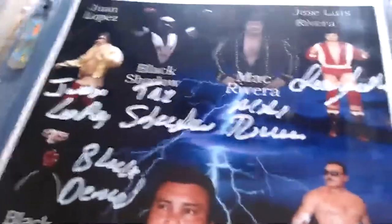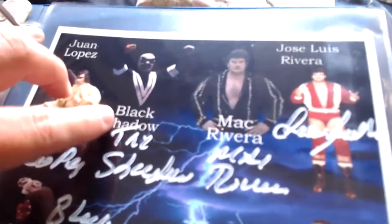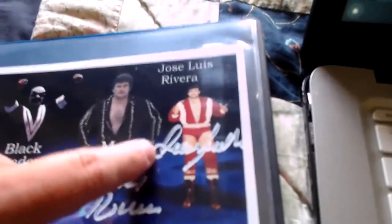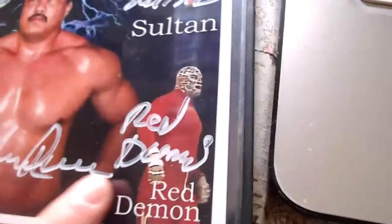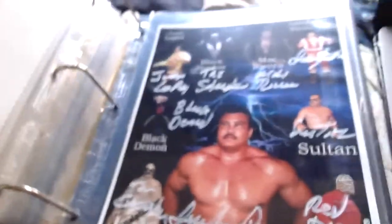Next is Jose Luis Rivera, who had a whole bunch of gimmicks — this came from Eric Sims. He signed every gimmick on one piece: Juan Lopez, the Black Shadow, Mac Rivera, Jose Luis Rivera, the Sultan, Conquistador Number One, and the Red Demon — which was like an '87 gimmick. A whole bunch of things signed by Jose Luis Rivera and all his gimmicks. A nice piece to have.